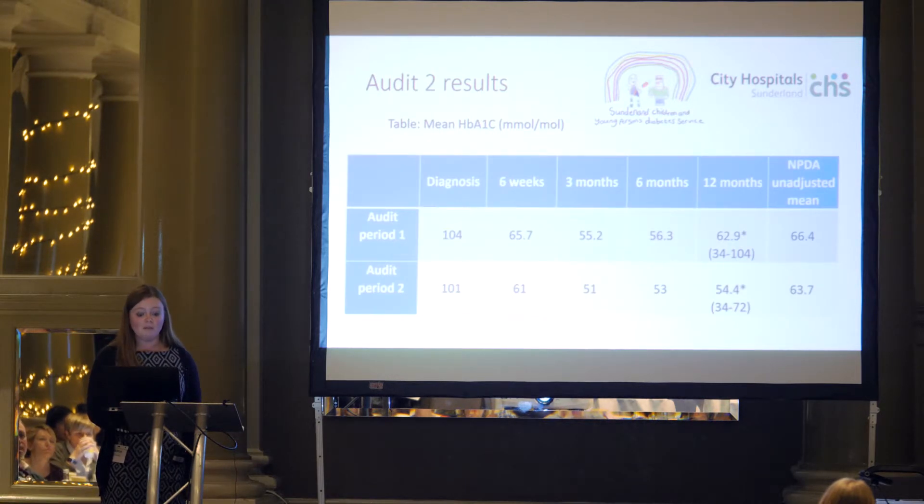The results from audit 2 are shown in the bottom row. You've got the high HbA1c at diagnosis and then coming down at subsequent points. The interesting result is the 12-month HbA1c: we had a value of 54.4 compared to 62.9 in the first group. We found that was statistically significant on a t-test, while the other time points were not.